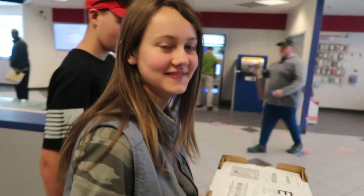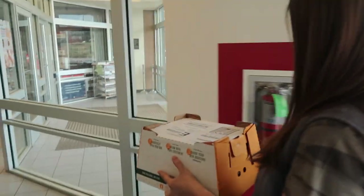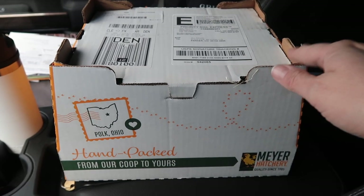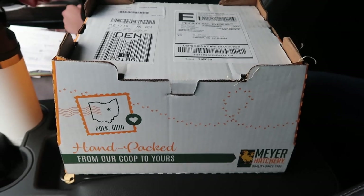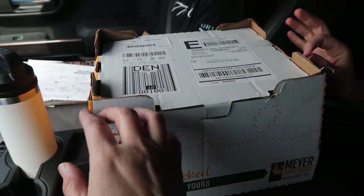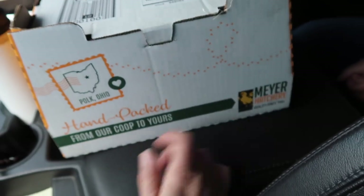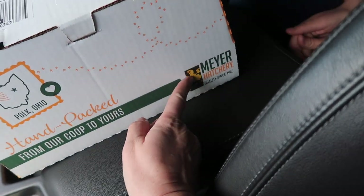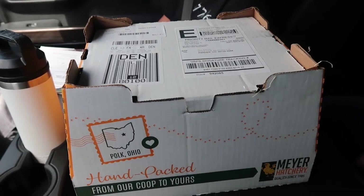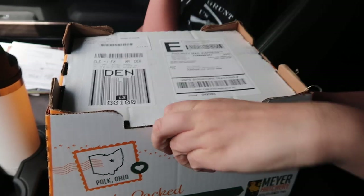I can hear them already! They hatched yesterday. We're taking them out to the car to show you guys. This is our first time ever ordering chicks by mail order. They come in this little box with holes in it, and the post office calls the minute they arrive. This is Meyer Hatchery where we got the chicks from — kind of a homesteading unboxing! Kenya and Lincoln are going to open it up.